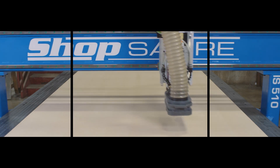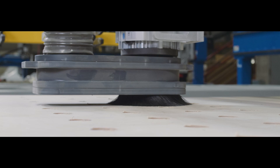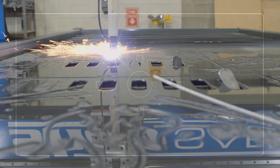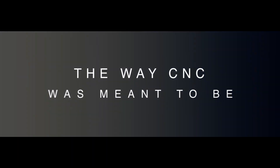Hi, I'm Bob Alsip with ShopSaber CNC. Around here they call me Router Bob. In this video, we're going to explore a concept we call Employee of the Month. We created this video to help you understand how the value of a CNC router fits in your business.